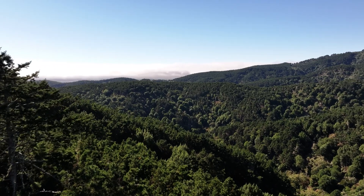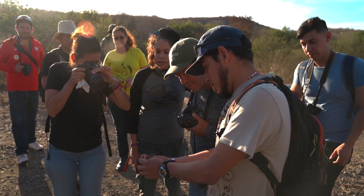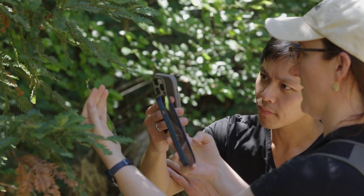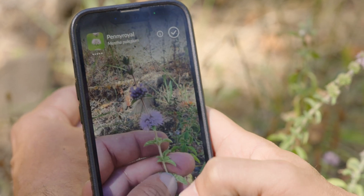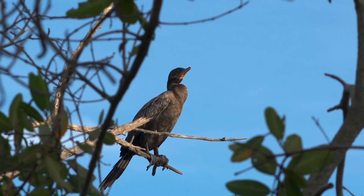Current projections are that a million species are threatened with extinction this century. Our mission is to try to build a global movement for nature. We see groups around the world using iNaturalist to set up bioblitzes, to monitor and remove invasive species, to restore habitats, and to advocate for and track rare species.